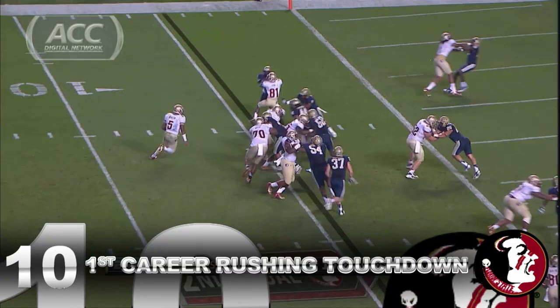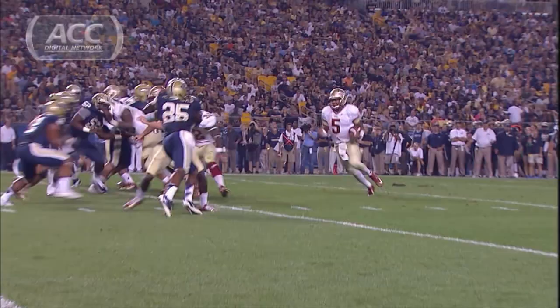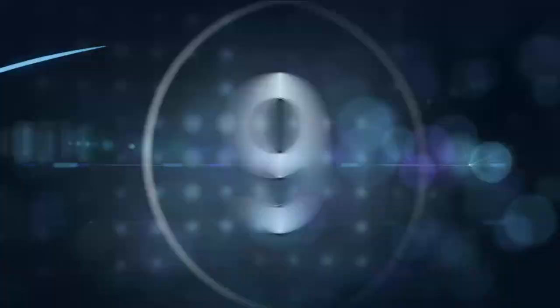He's only second and goal. Winston, run with it. Winston, Winston into the end zone. Touchdown, Florida State. Now I don't think Winston has E.J. Manuel's speed, but he's a pretty physical runner.